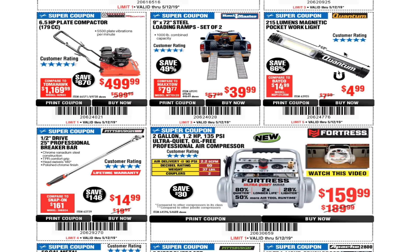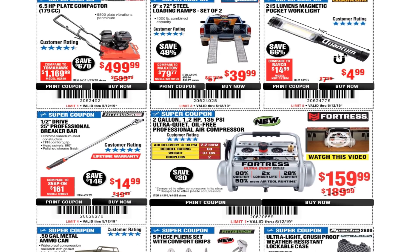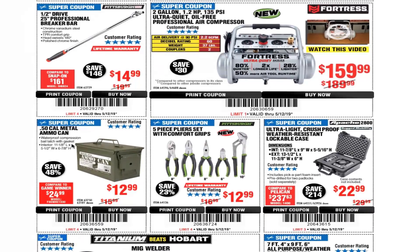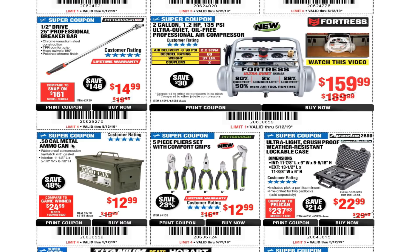I actually gave my pocket work light away to someone who did me a favor — I told them it was a great light, not a bad one. There's also a half-inch drive 25mm professional breaker bar for $14.99 — you can't go wrong with that. It's a great breaker bar.